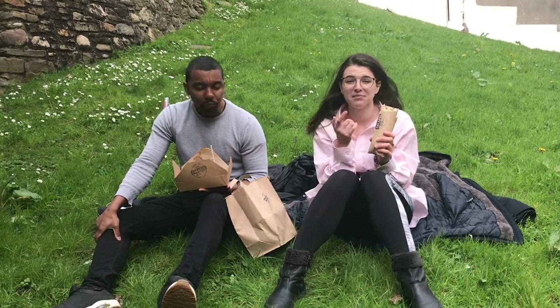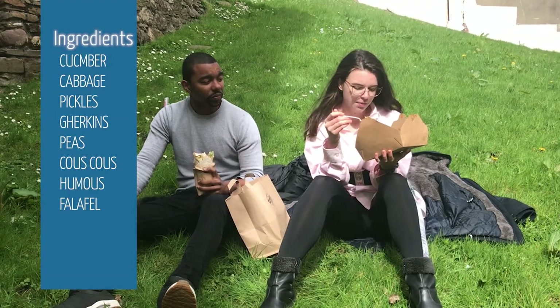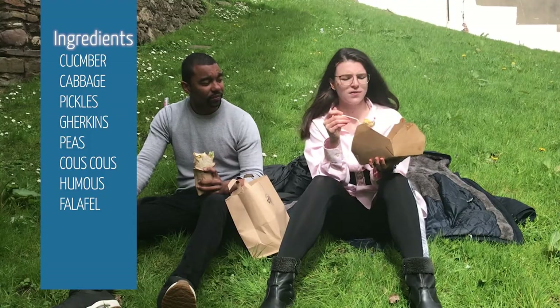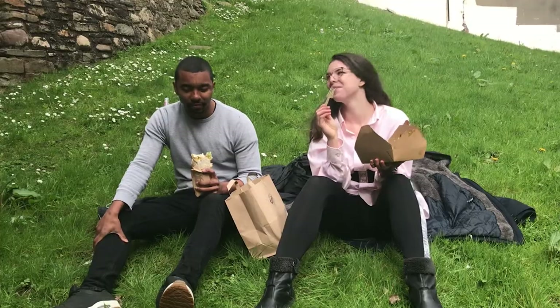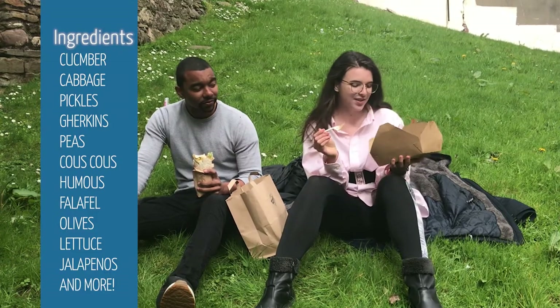And I 100% agree. In here you have cucumbers, cabbage, pickles, gherkins, peas, couscous, hummus, falafels, olives, carrots, lettuce, and jalapeño.